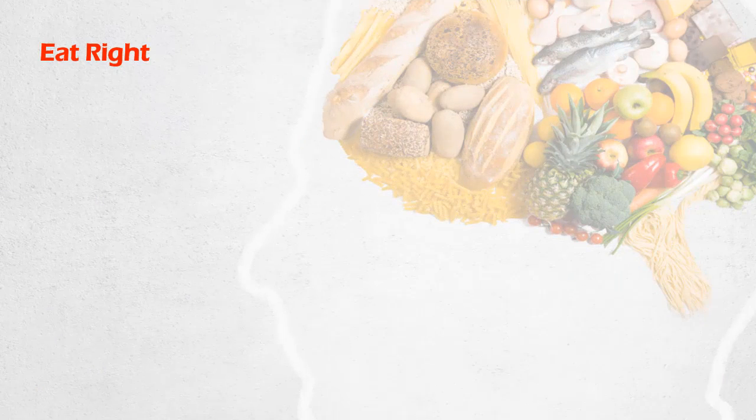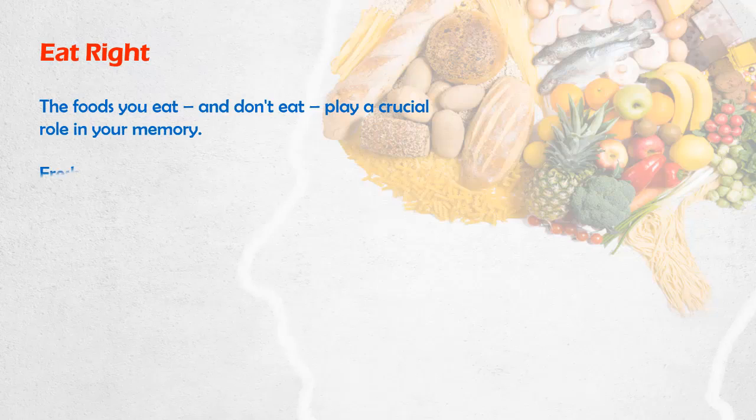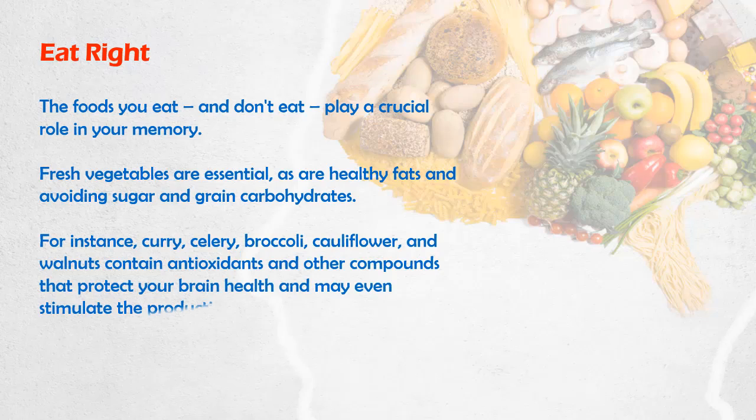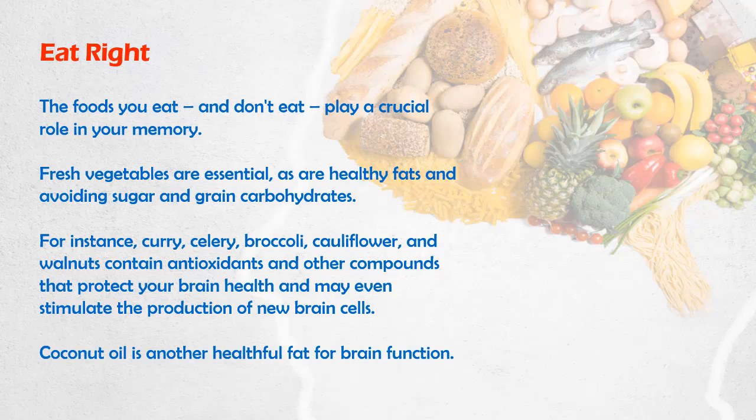Eat Right. The foods you eat, and don't eat, play a crucial role in your memory. Fresh vegetables are essential, as are healthy fats, and avoiding sugar and grain carbohydrates. For instance, curry, celery, broccoli, cauliflower, and walnuts contain antioxidants and other compounds that protect your brain health and may even stimulate the production of new brain cells.